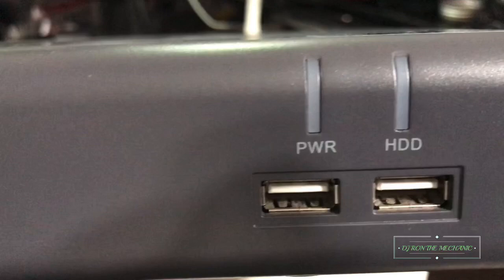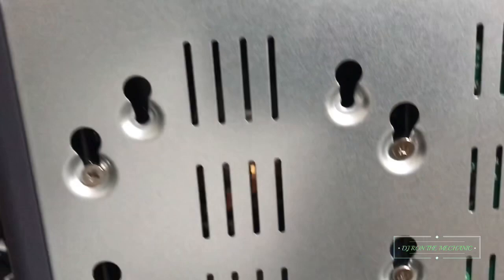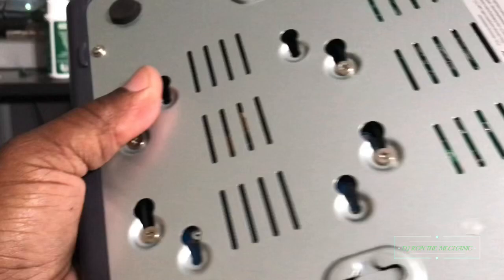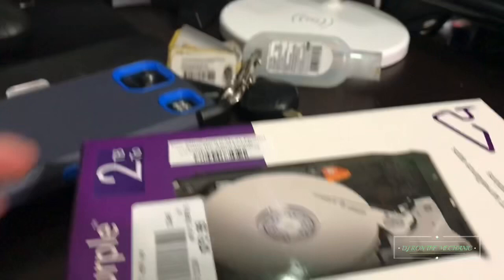And here's the front of it. I've had this over a year, and I don't think this model is being made anymore. There's really not too much to it. I'll take the club off — maybe I'll see that it's just a hard drive in there and a circuit board pretty much. So I'll take up this bottom plate so I can take the cover off and see what's going on.